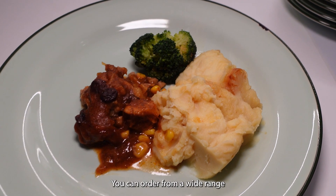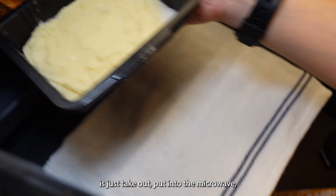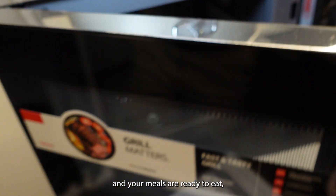Now let's talk about food. You can order from a wide range of frozen food selection and all you need to do is just take it out, put it into the microwave, heat it up, and your meals are ready to eat.